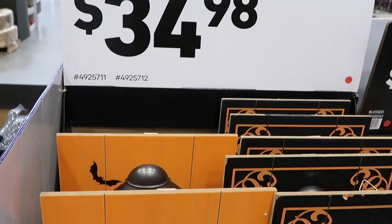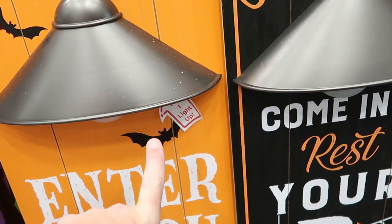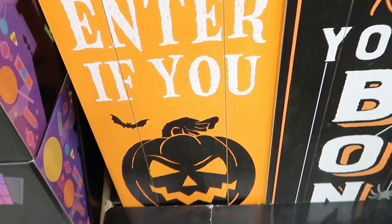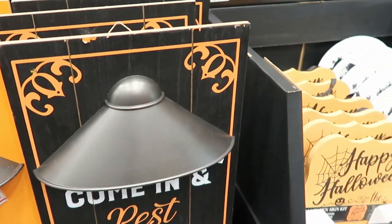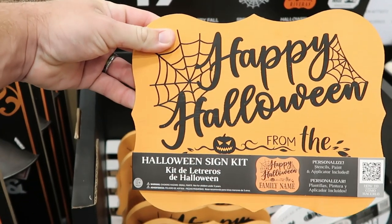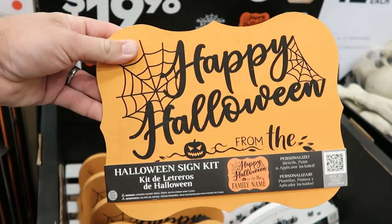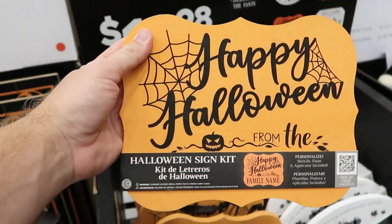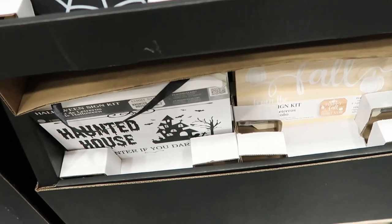Right over here for $34.98 check out these wooden signs for the front porch — they're actually lights, it says 'I light up.' Here you have 'Enter if you dare' with a jack-o-lantern, and this one says 'Come in and rest your bones.' That is really nifty. Then over here for $19.98 you have customizable signs that say Happy Halloween with a jack-o-lantern, and you can stencil in exactly what you want — for us we'd probably say 'From the Sable Family.' These are really cool.